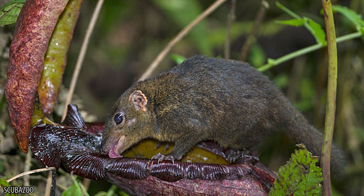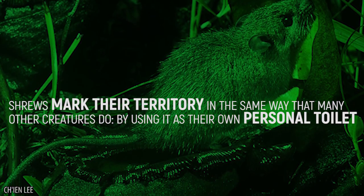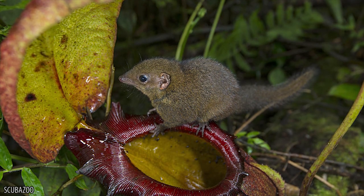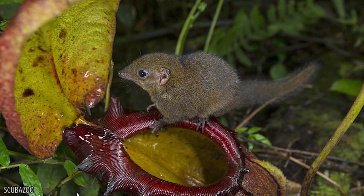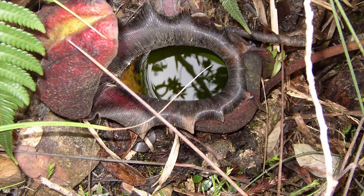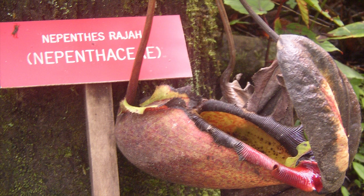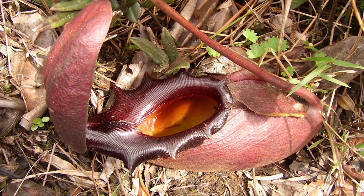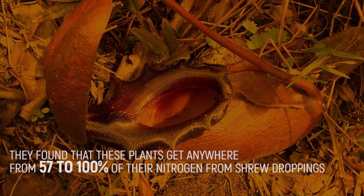These plants have evolved in order to better attract the tiny rodents. Shrews mark their territory in the same way that many other creatures do, by using it as their own personal toilet. Instead of hoping that the shrew will fall inside and be consumed, this plant is designed to catch the droppings of the shrew as they attempt to mark their territory. The shrews eat nectar that the plant produces near the rim, and when it has to use the bathroom, there's a convenient pitcher plant right there. Scientists conducted a stable isotope analysis of the leaves in order to track the sources of its nitrogen, and found that these plants get anywhere from 57 to 100 percent of their nitrogen from shrew droppings.